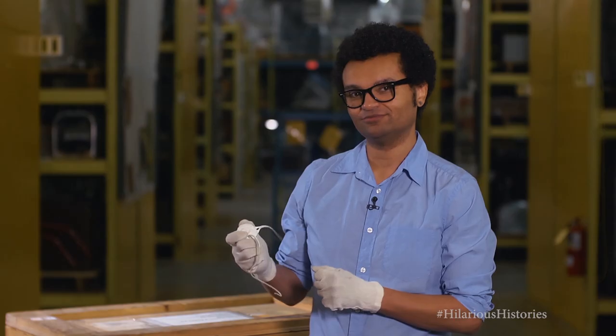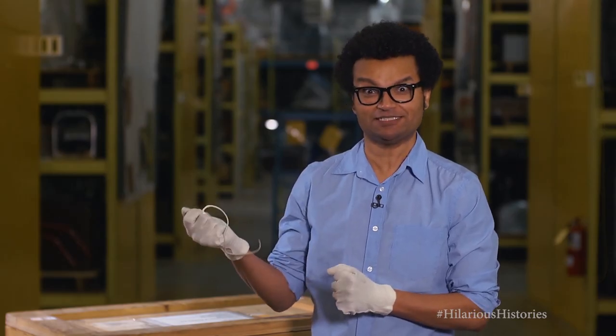No. Give me a second, I got this. Let me get the line.